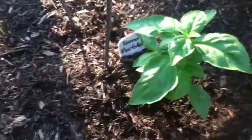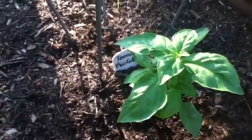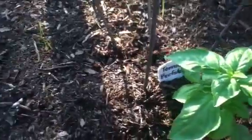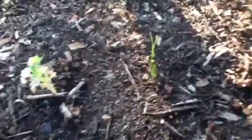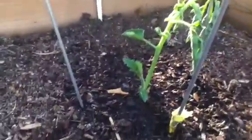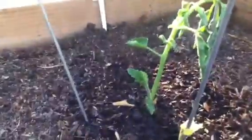Let's move on to her raised bed here. We have basil, and we got some chives there. More basil. And here we have a tomato sucker that we just put in yesterday. Hopefully that one gets all big and fruity and whatnot.